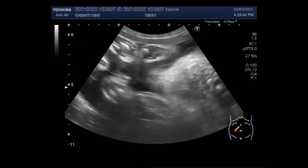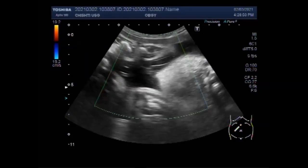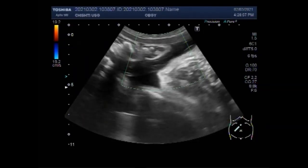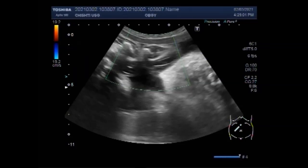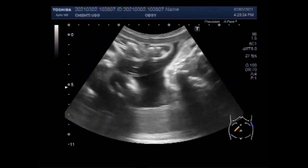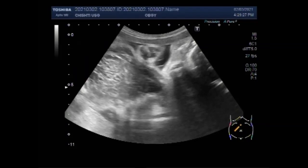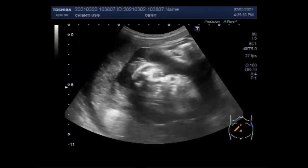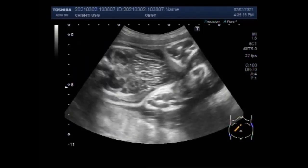Normally, twins kick, touch, and play together in the womb. From about 20 weeks onward, the growing twins will touch each other and move around the womb together. Developing babies sleep most of the time, but motion and sound can startle them awake — a poke or kick acts as a wake-up call. But in this case, there is fetal demise of one fetus.